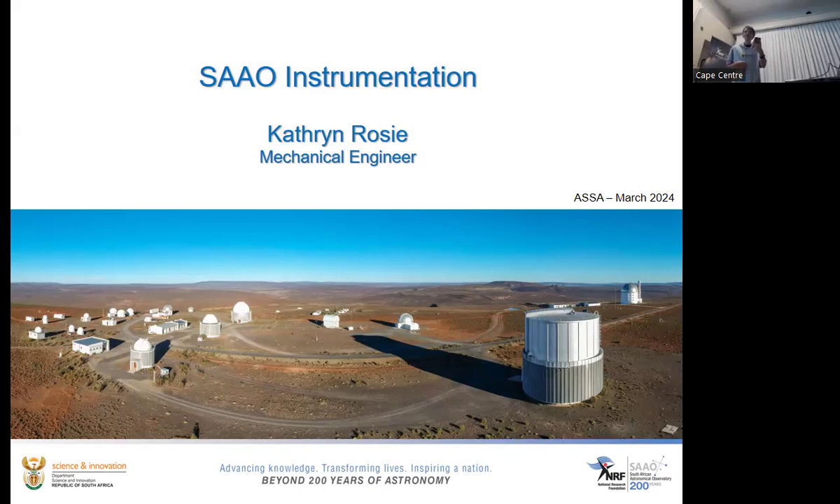Catherine is a mechanical engineer at SAO. She received her M.Sc. in Engineering at UCT in 2011, then worked at the South African Nuclear Energy Corporation as a structural analyst before astronomy called her — which was a good move by astronomy. In 2015, she joined the South African Radio Astronomy Observatory as a project engineer and structural analyst.